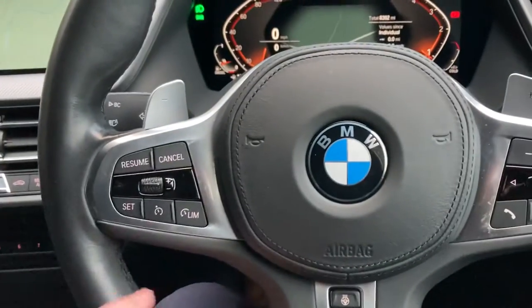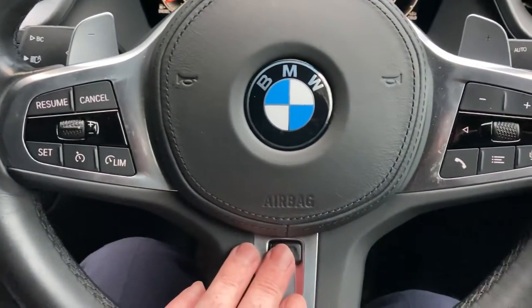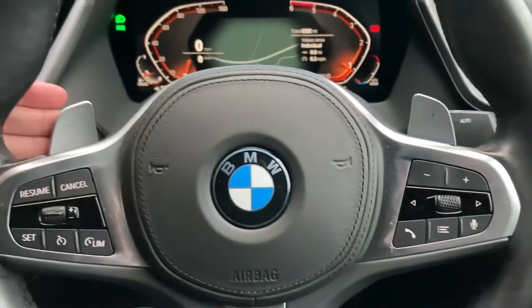The multifunction steering wheel has cruise controls on one side and a heated steering wheel option. Over the other side, we've got audio controls and paddles to change gear manually if we so wished.